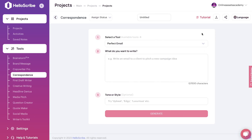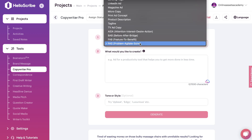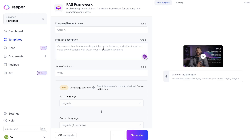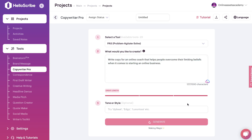Now let's actually go ahead and generate some content within both tools and compare the quality. To do a fair comparison, I'll be using the same templates in both HelloScribe and Jasper AI. For this example, we'll use the PAS template — that's the Problem, Agitate, Solve copywriting template — and we'll try to generate the same copy in both tools. I'll be asking the AI to write copy for an online coach that helps people overcome their limiting beliefs when it comes to starting an online business.